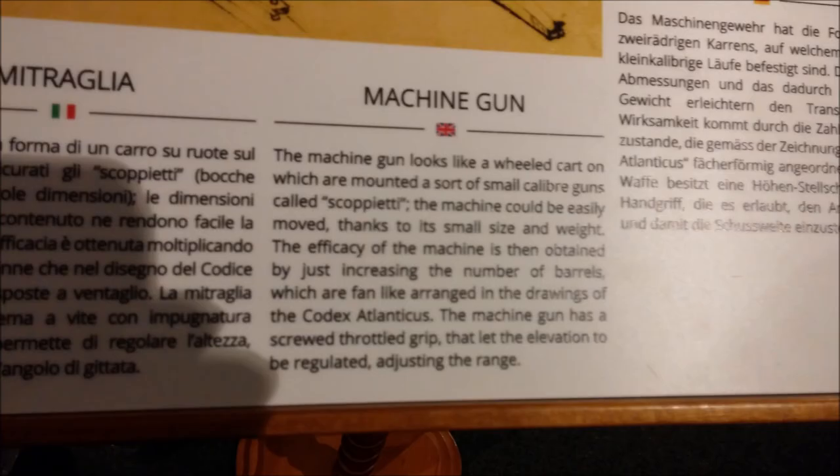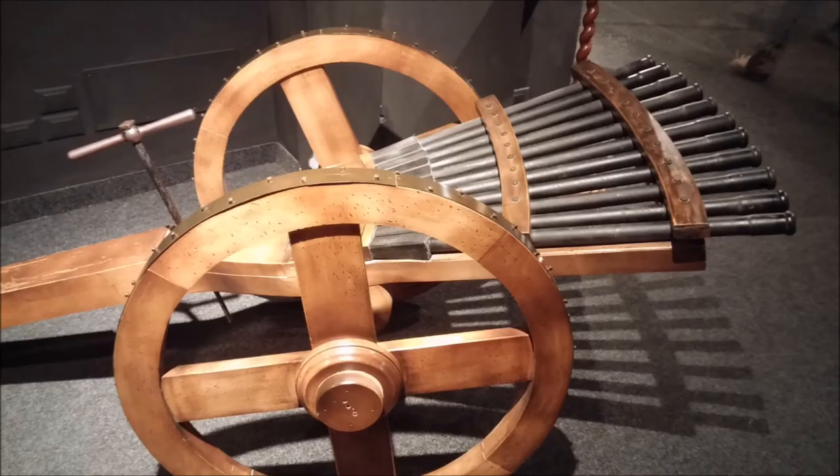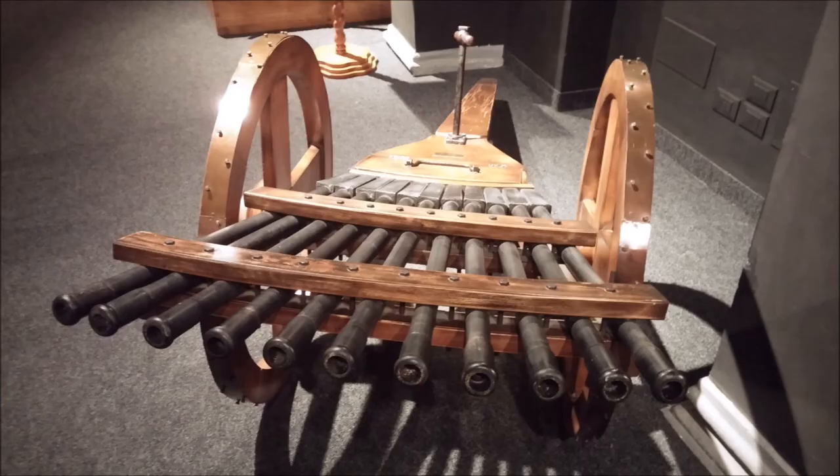He also did the first machine gun — amazing. He put a bunch of barrels together, so it was kind of like a Gatling gun. The exact mechanism was not like modern machine guns, but this functioned as a machine gun. He was clearly interested in war and fighting, probably because there was a lot of that going on. Here's the machine gun — multiple barrels. They weren't shells yet, but they could be fired like little cannons multiple times. This revolutionized warfare at the time.